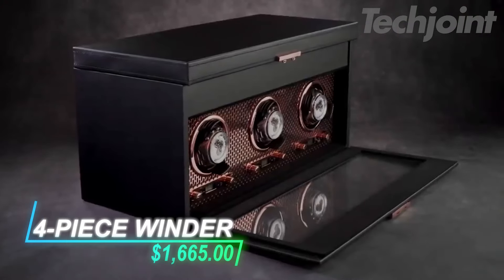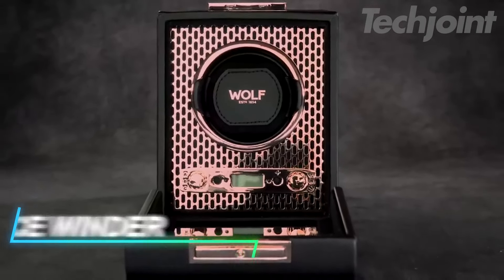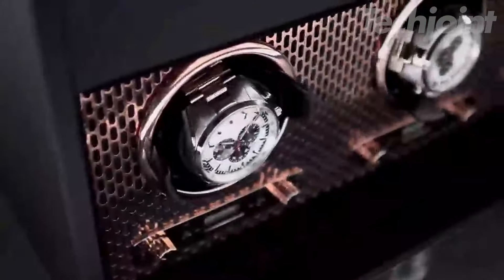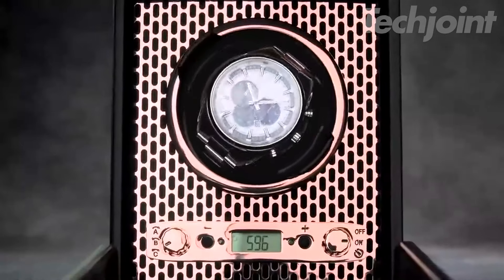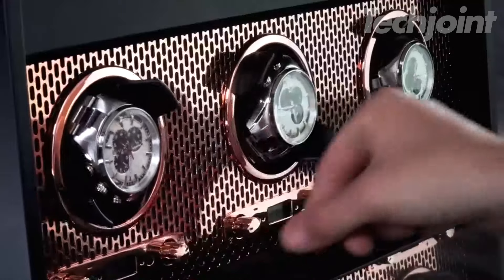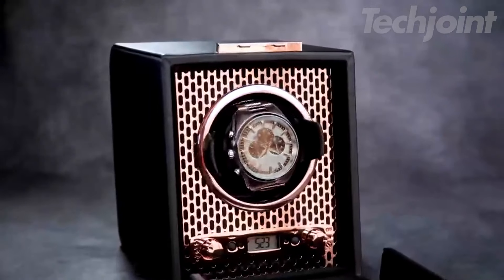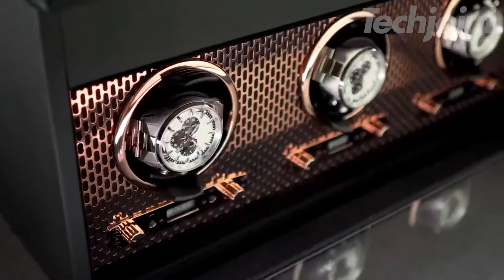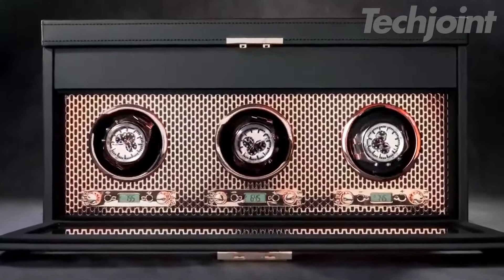This elegant four-piece watch winder is designed for enthusiasts who appreciate both style and functionality. Wrapped in smooth vegan leather with a glass cover, it securely fits larger watches thanks to a patented locking cup. Each module counts rotations precisely, allowing for customizable winding options — perfect for keeping your timepieces in top condition while adding a touch of luxury to any space.